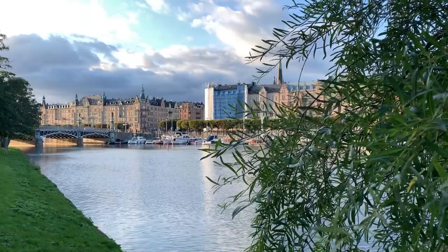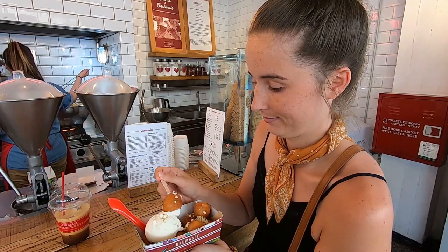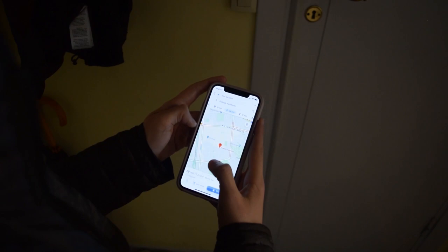Good morning! We are in Stockholm, Sweden. We have four more full days here and today we are starting with one of our little DIY food tours. If you saw our Athens DIY food tour, you know we had such a blast. While today won't be nearly as affordable, it should be just as delicious. I'm really excited to try a bunch of different Swedish food.